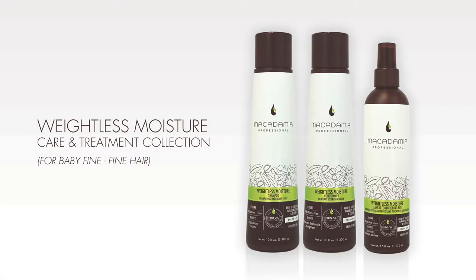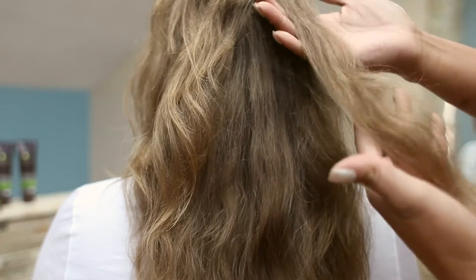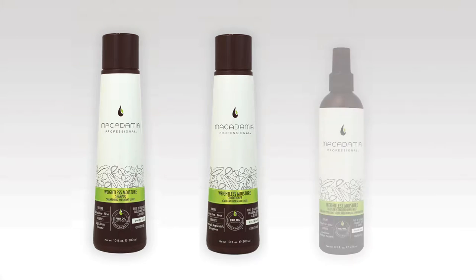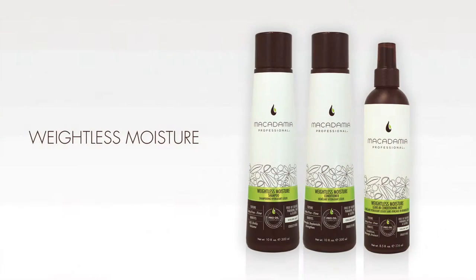Macadamia Professionals Weightless Moisture Care and Treatment Collection was developed to address the unique moisture level needs of baby fine to fine hair textures. The collection includes the Weightless Moisture Shampoo, the Weightless Moisture Conditioner, and the Weightless Moisture Conditioning Mist — designed for thin, limp, lifeless hair types in need of body and lift. The luminous pearl color scheme connotes the lightweight, airy feel of the products, especially designed for baby fine to fine hair textures.